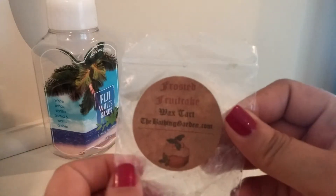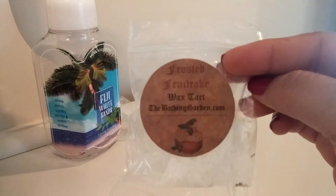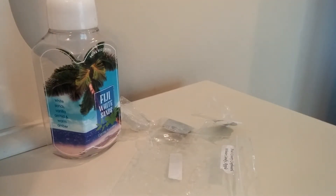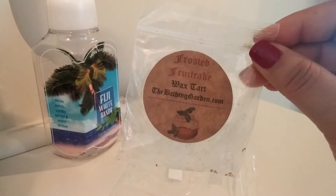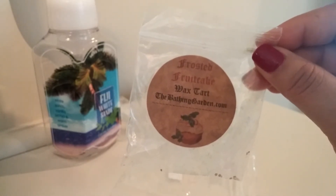I have from the Bathing Garden, Frosted Fruit Cake. This was one of the samples I got with my last order. This one was really nice, but not necessarily like fruitcake. I've tasted fruitcake — I've never had a whole piece because I think it's gross — and this to me doesn't smell like authentic fruitcake. It's just a really fruity scent. It's not a favorite of mine, which is why I didn't purchase it in a clamshell. It's a nice fruity blend, but there's no bakery note to this at all, and no type of alcohol scent either, unlike real fruitcake which is usually doused in brandy or rum.